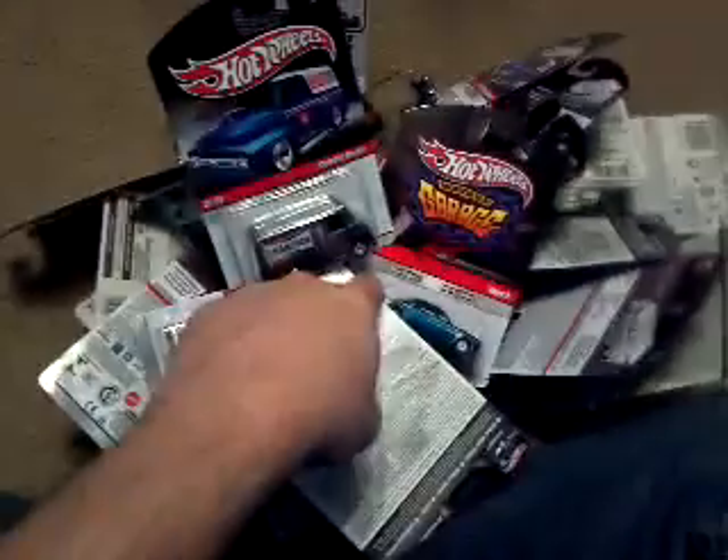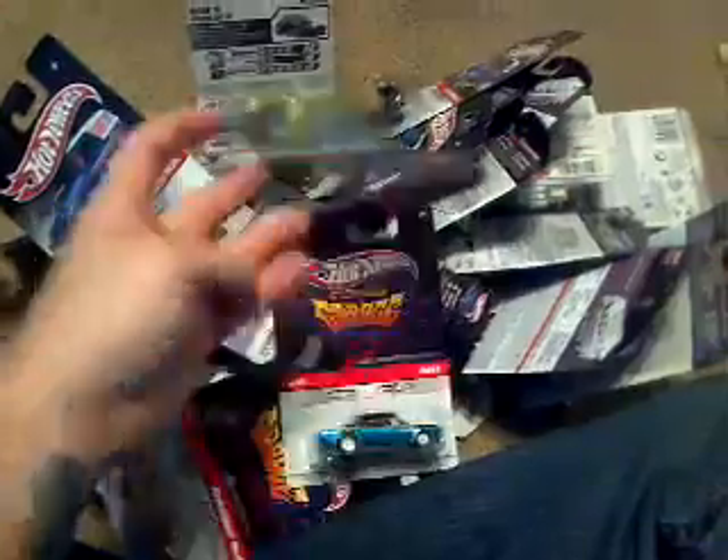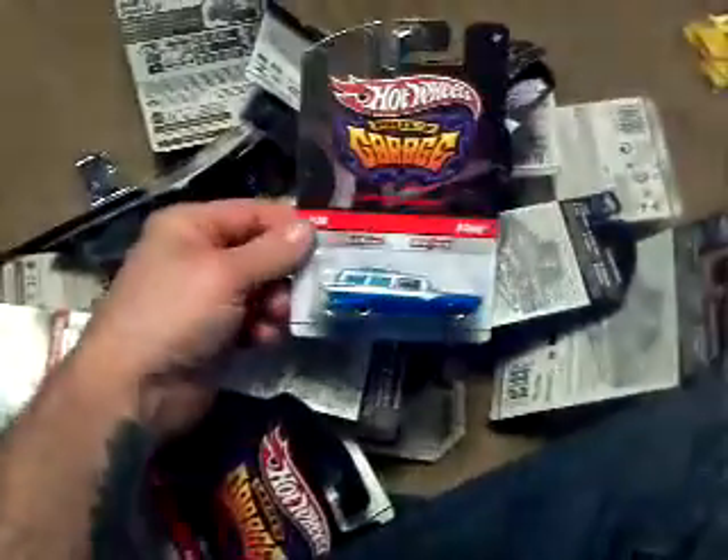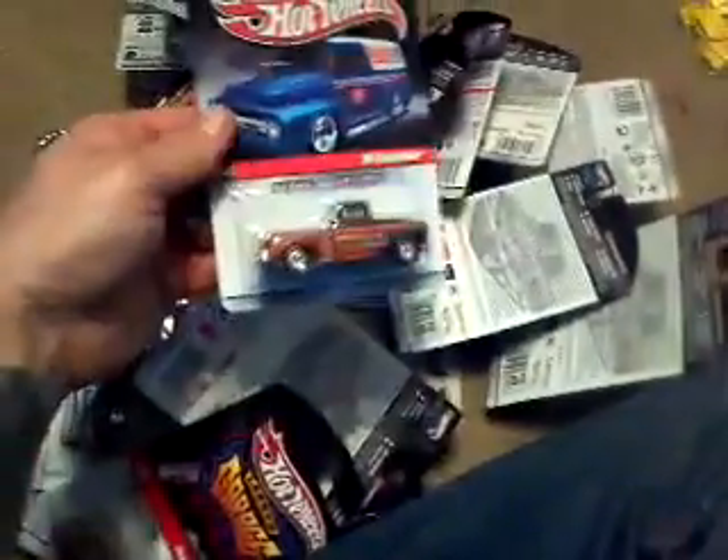Hello everybody, back here, it's Chris. This is the big old pile right here. All this was bought from my Hobby Town — 60 cents a car. So I pretty much bought almost every single garage car with rubber tires, everything I could find.